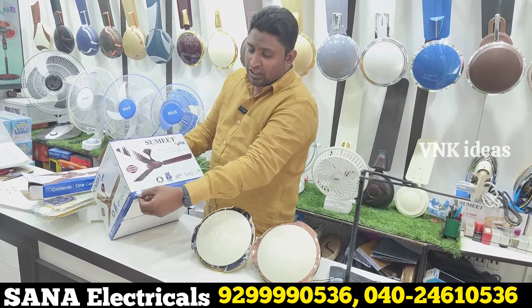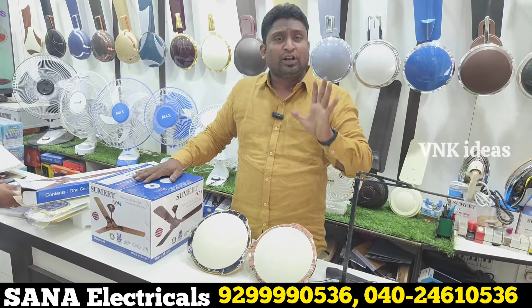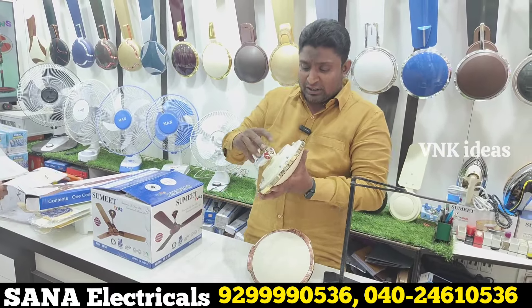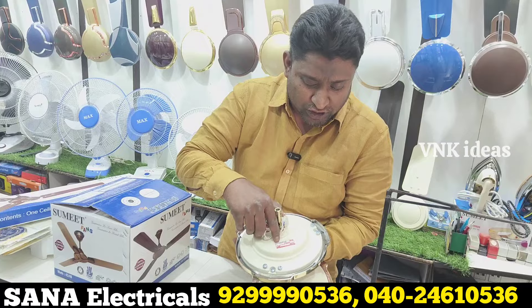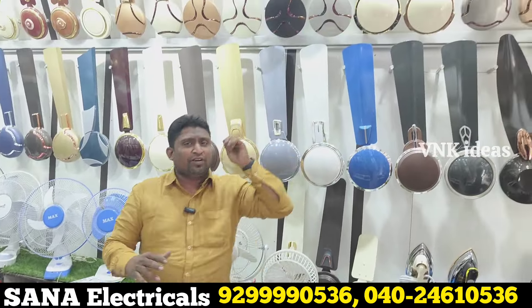Energy saver — 45 to 48 watts average. Total 5-year guarantee. The manufacturing month is mentioned on the fan. Second month is 2024. There are many models — many other models available.